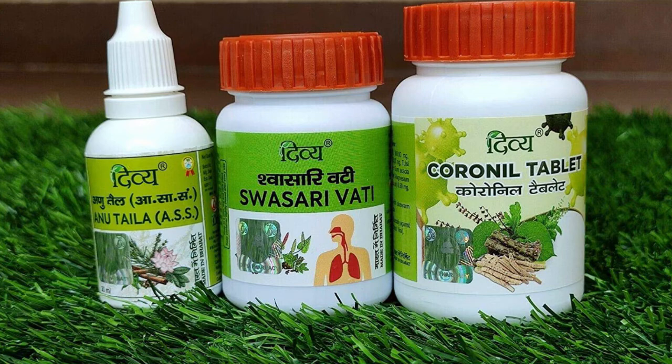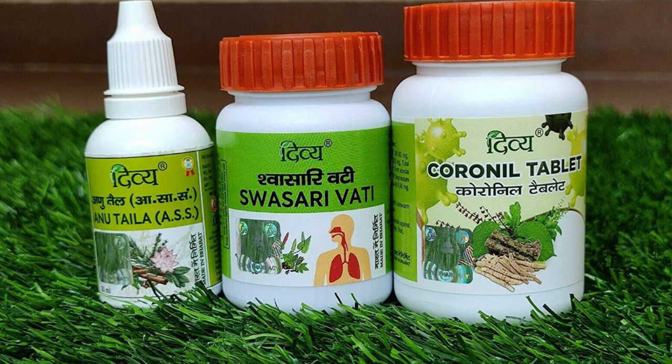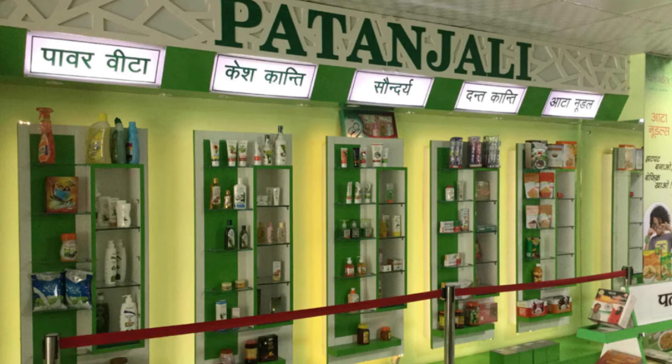Coronyl price: the entire kit comes at 600 rupees. However, the company has announced that it will be given free to those living below the poverty line. Initially, it will be available at Patanjali stores.